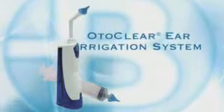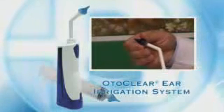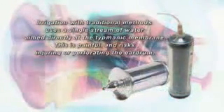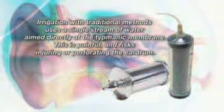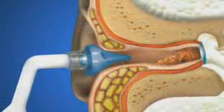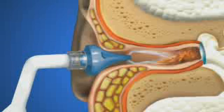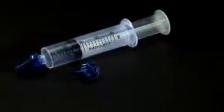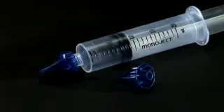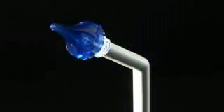The OtoClear Ear Irrigation System is designed to safely and gently wash away cerumen that is too close to the eardrum or too hard and impacted to be removed with a curette. Ear irrigation with traditional methods uses a single stream of water aimed directly at the tympanic membrane, which is painful and risks injuring or perforating the eardrum. With the OtoClear system, three streams of water are directed away from the eardrum and towards the ear canal wall, preventing injury and allowing water to get behind the obstruction and gently wash it away. The OtoClear tip has a flared design that prevents it from being inserted too far into the ear canal, and the same tip fits ear canals of all sizes.